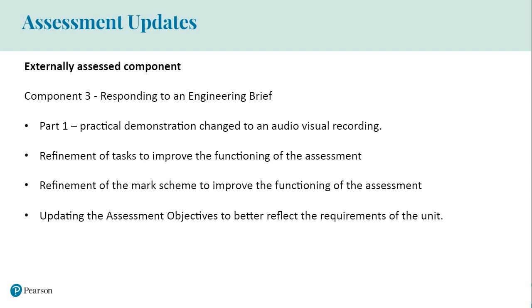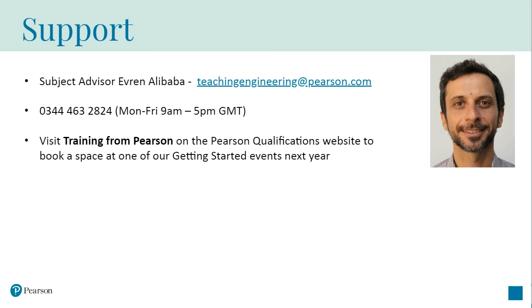Finally, we've updated the assessment objectives to better reflect the requirements of the unit. We encourage you all to look through the draft specification, Pearson Set Assignments and the SAMS — which is sample assessment materials — and these are available on Pearson's website.